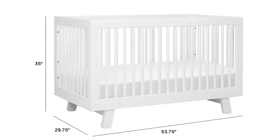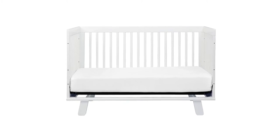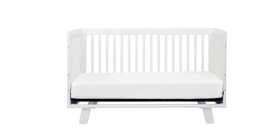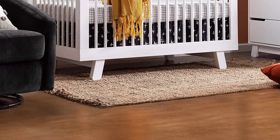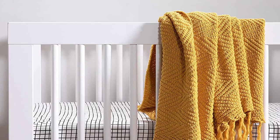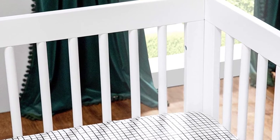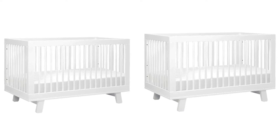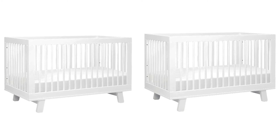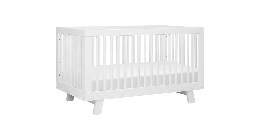The Babyletto Hudson convertible crib has four adjustable mattress positions, so as your child grows you can slowly lower the height and save your back. This set includes the conversion kit, so you don't need to worry about purchasing add-ons for a toddler bed or daybed conversion. This crib has received the GreenGuard Gold certification, meaning it's been screened for hundreds of VOCs and thousands of toxic chemicals.